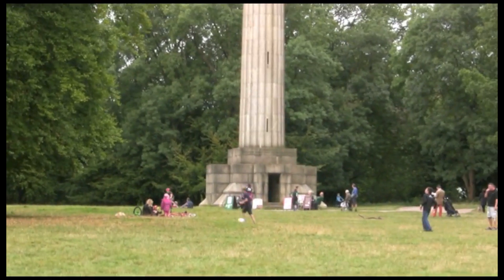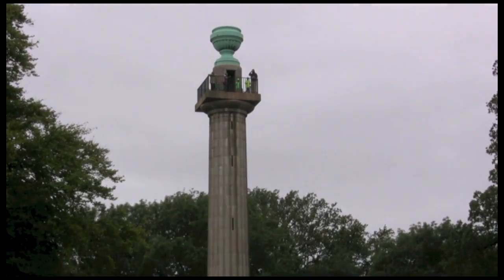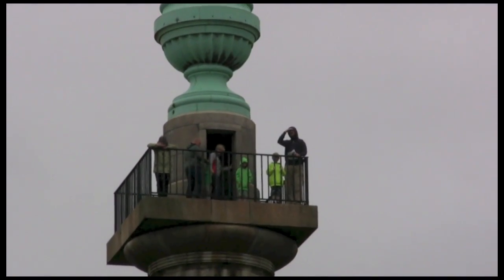Hi guys. I'm here at Ashridge for the Countryside Festival. While I'm here I thought I'd show you this and climb up and see what the views are like from the top.